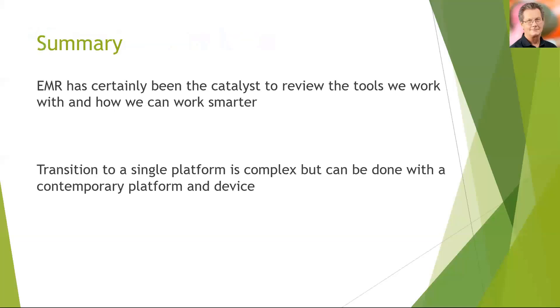In summary, the EMR has certainly been a catalyst that provoked us to review the tools we work with and consider how we can work smarter and better. Clinical communications is really one of those projects triggered by using the EMR and working more efficiently. To be reassured — transition to a single platform, although complex, can certainly be done with a contemporary platform and contemporary devices.